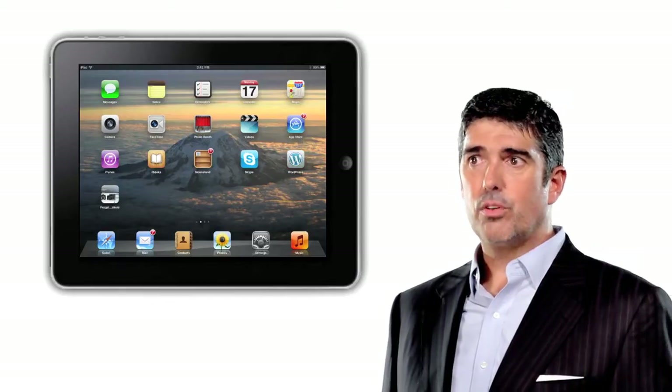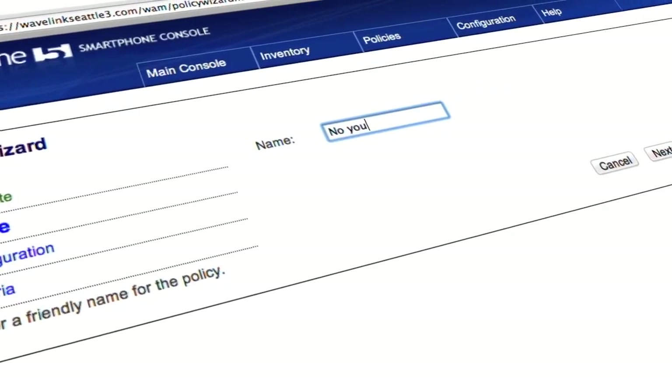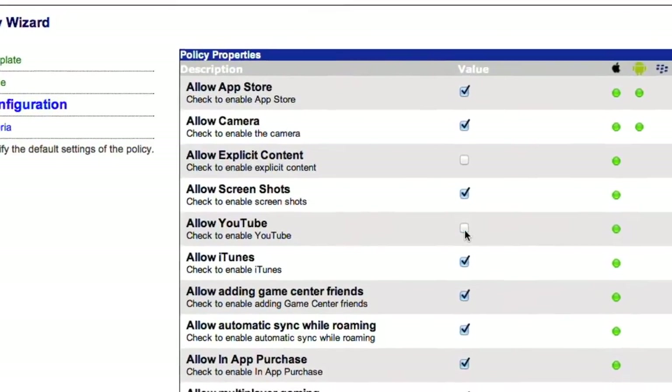Avalanche has a number of features built into the system that help you control when updates occur, how large the updates can be, and to basically keep your network up and running in the best way possible.